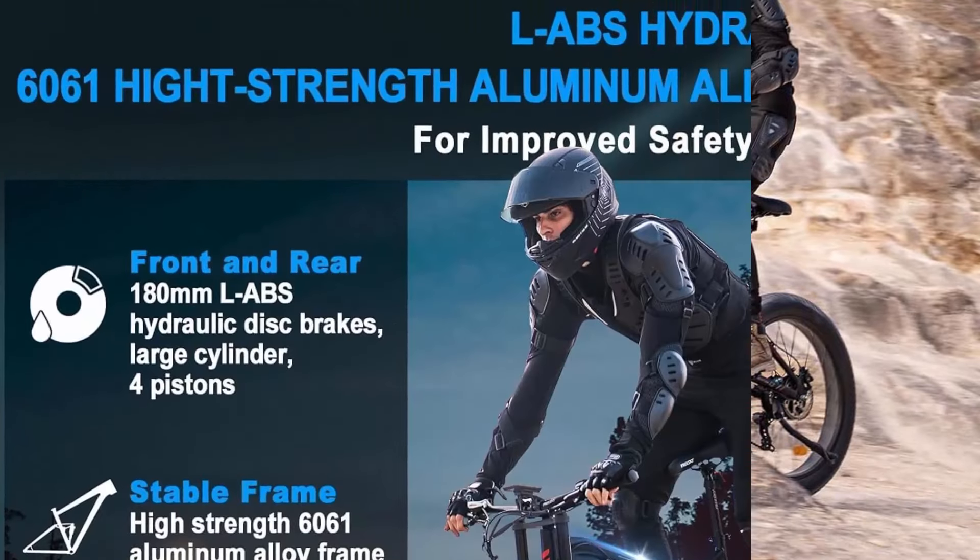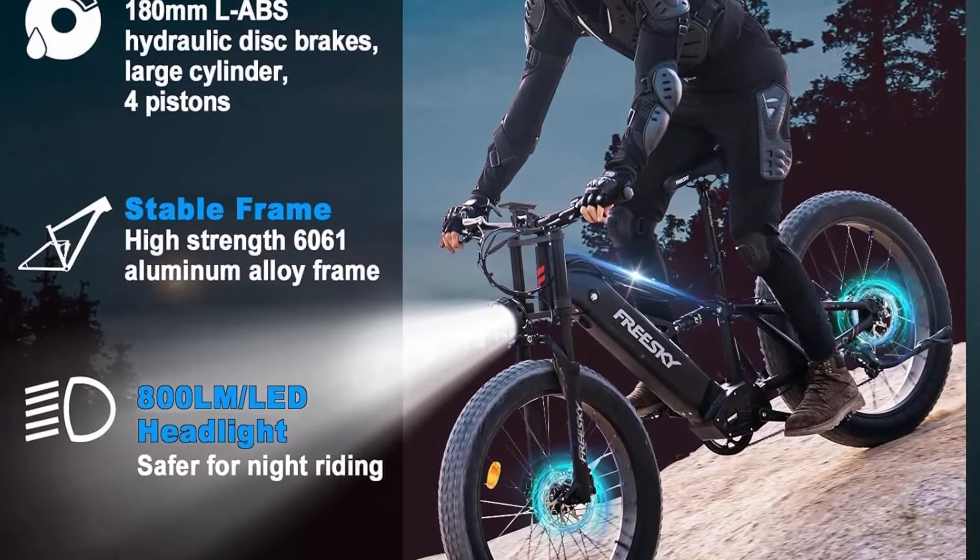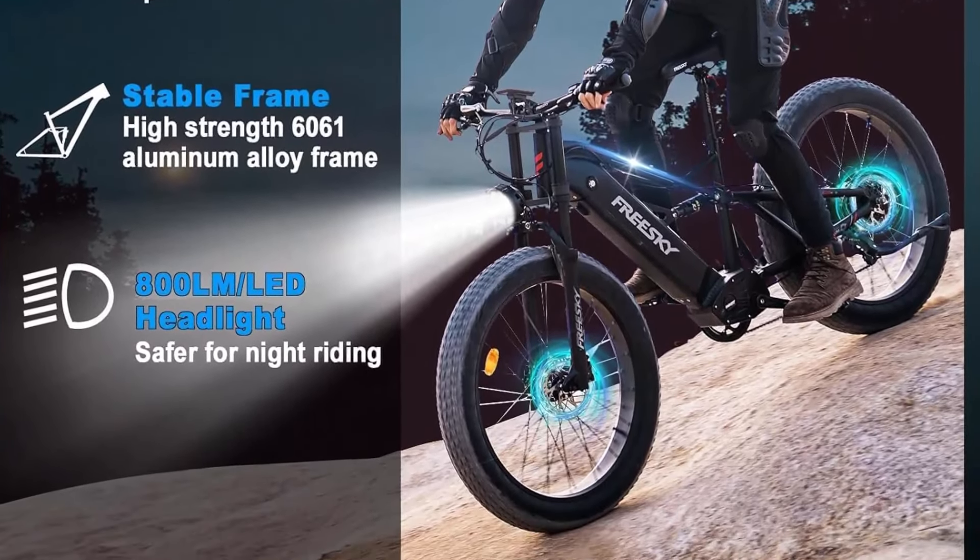Full suspension system and 4-piston hydraulic disc brakes. HD colorful display and up-to-date NFC system. Top 3.